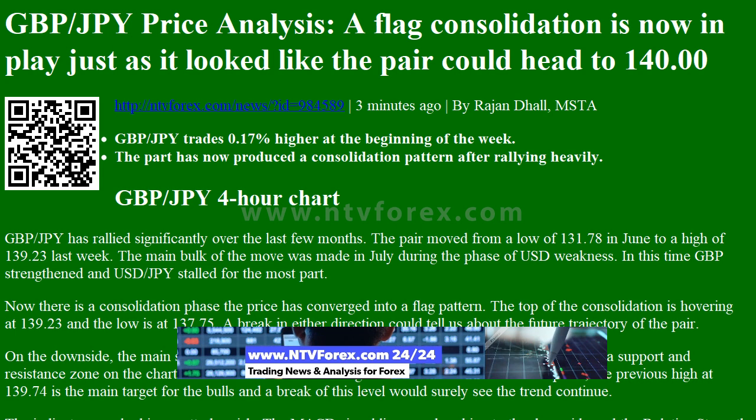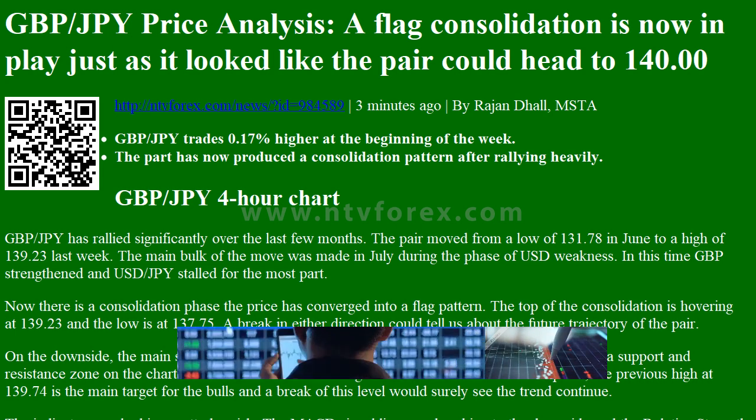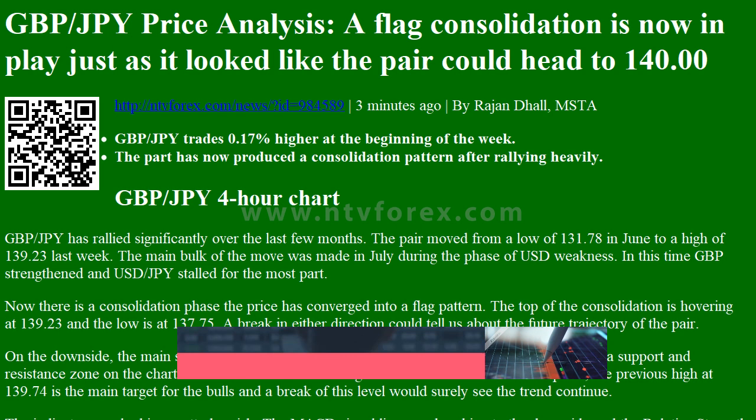From NTVforex.com, reported by Rajundal MSTA: GBPJPY trades 0.17% higher at the beginning of the week. The pair has now produced a consolidation pattern after rallying heavily.